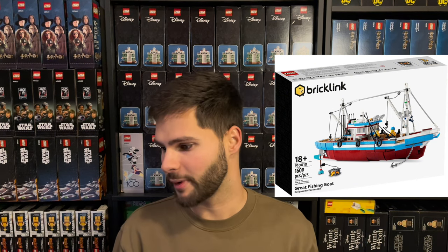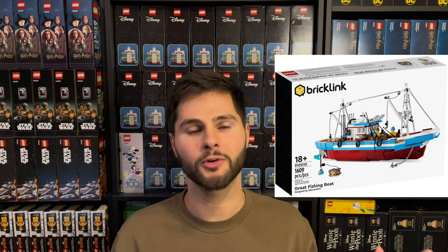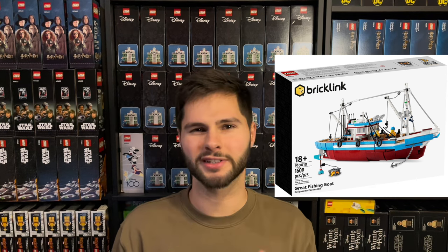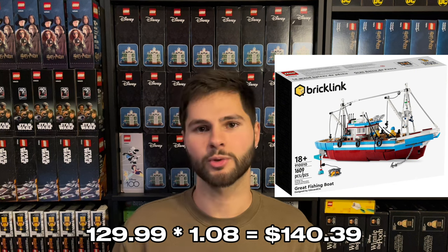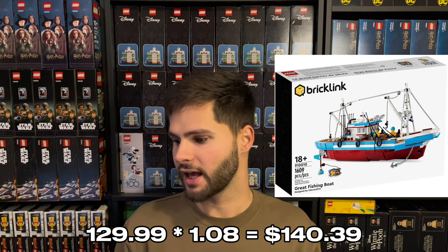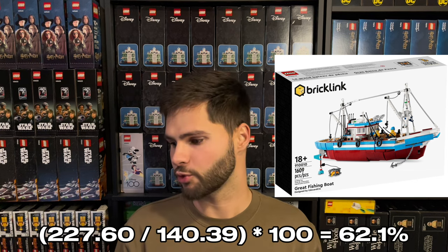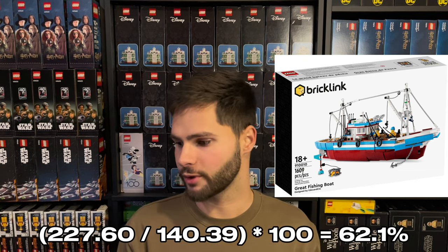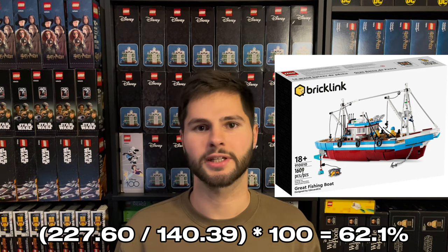We can't forget that you're also paying sales tax on all your purchases. I'm going to take an average of 8% on all of these sets. A few people are lucky and don't have to pay sales tax, but most people do. So if the set was MSRP $129.99, you would be paying $140.39 after tax. Taking $227.60 divided by $140.39, you come away with 62.1% profit.